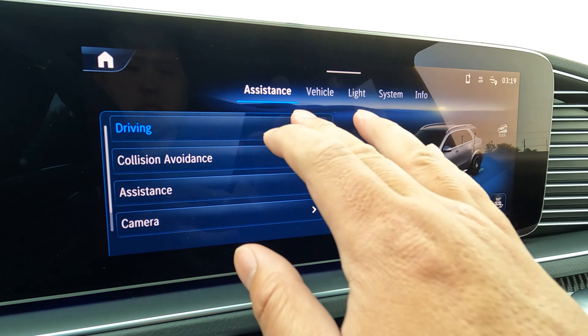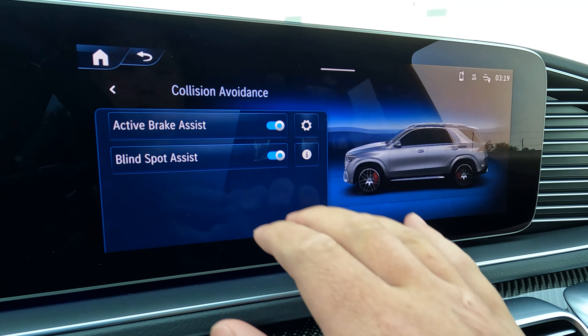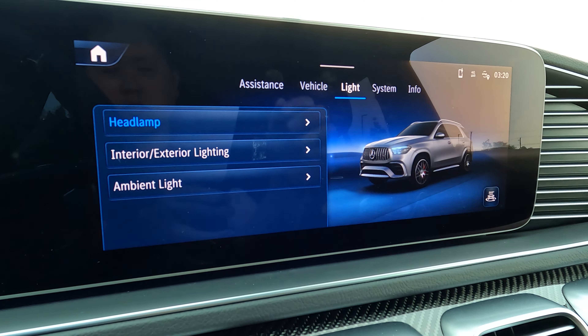There's a plethora of other things you can do — you can go into a store, go into an app store. There's just so much I can't cover it all, but just know that there's a lot. You also get 4G wireless hotspot.